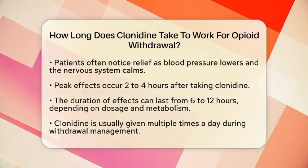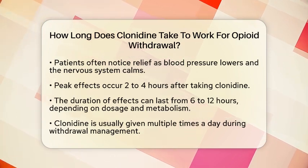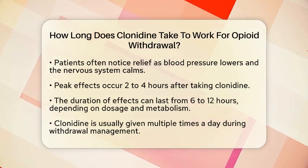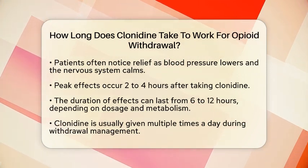The peak effects of clonidine generally occur within 2 to 4 hours after taking the dose. This is when you are likely to experience the most significant reduction in withdrawal symptoms. The effects of clonidine can last anywhere from 6 to 12 hours, depending on the dosage and how your body metabolizes the medication.